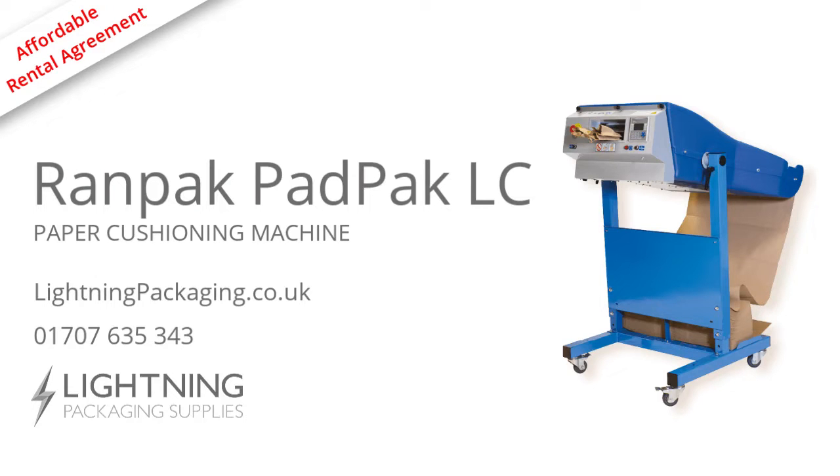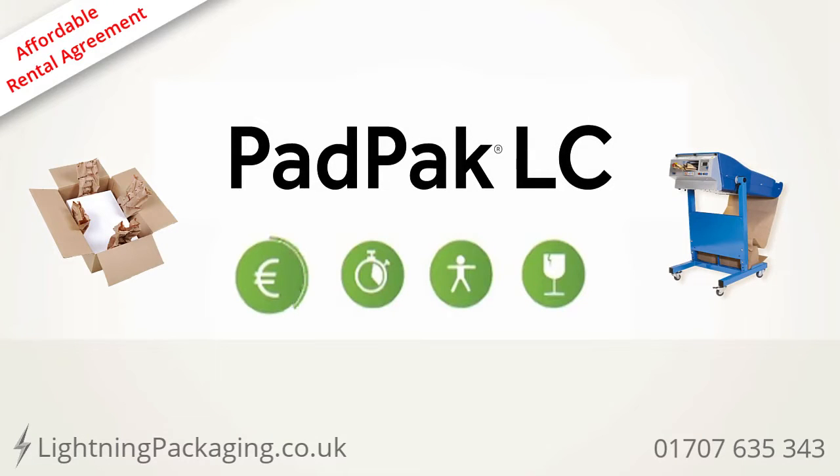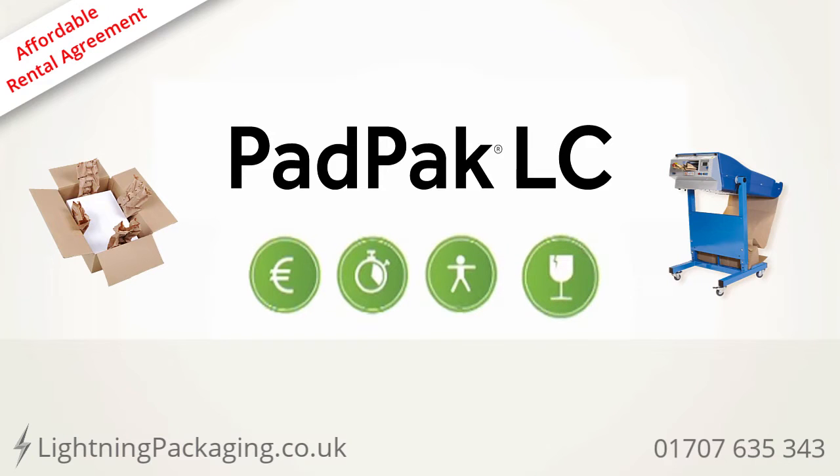PadPak, the most versatile in-the-box packaging solution. PadPak LC: cost-efficient, time-saving, ergonomic, protective performance.